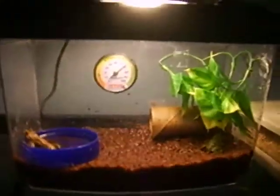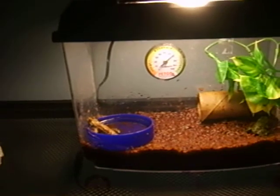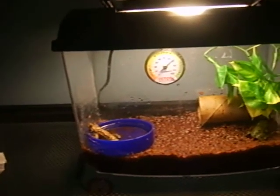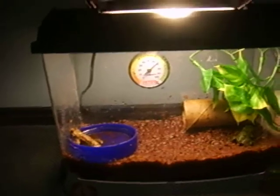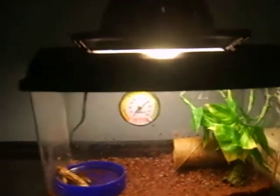So that's the Firebelly Toads. I'm probably going to make another video on Saturday or Sunday, showing you guys my new setup for these toads. Because I'm getting a large Critter Keeper.